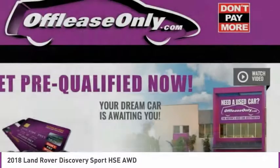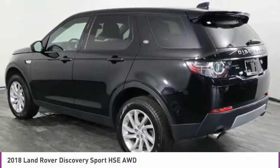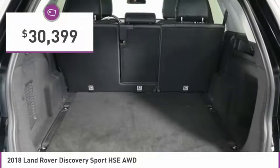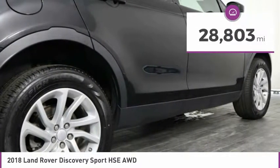A host of stability systems enhance your traction, reducing engine torque by optimizing throttle and braking. This vehicle is priced below $35,000 and has less than 30,000 miles.